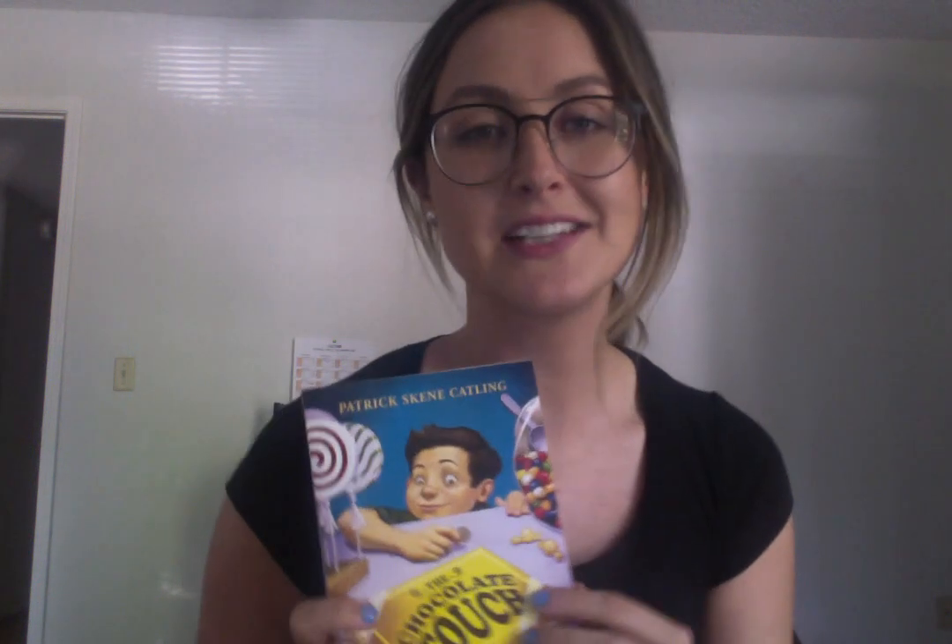Hello and welcome back again for our second week of virtual learning. I feel like this first week has gone really well. I see a lot of you doing your work and joining me on Zoom sessions, and that makes me super happy. So for this second week of instruction, we are going to be reading another novel, and this week's novel is The Chocolate Touch by Patrick Skeen Catling.